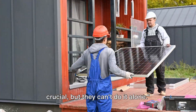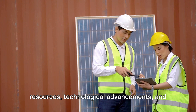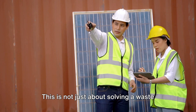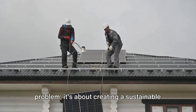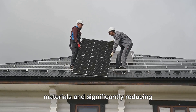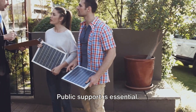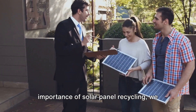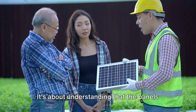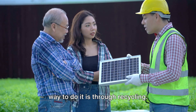The work of companies like Lighthief is crucial, but they can't do it alone. Solar panel recycling is a complex process that requires significant resources, technological advancements, and most importantly, support from various sectors of society. This is not just about solving a waste problem — it's about creating a sustainable cycle where raw materials can be reused, improving the circulation of production materials, and significantly reducing environmental pollution. Public support is essential. By spreading awareness about the importance of solar panel recycling, we can foster a culture of responsibility and sustainability. It's about understanding that the panels lighting our homes today will need to be disposed of tomorrow, and that the right way to do it is through recycling.